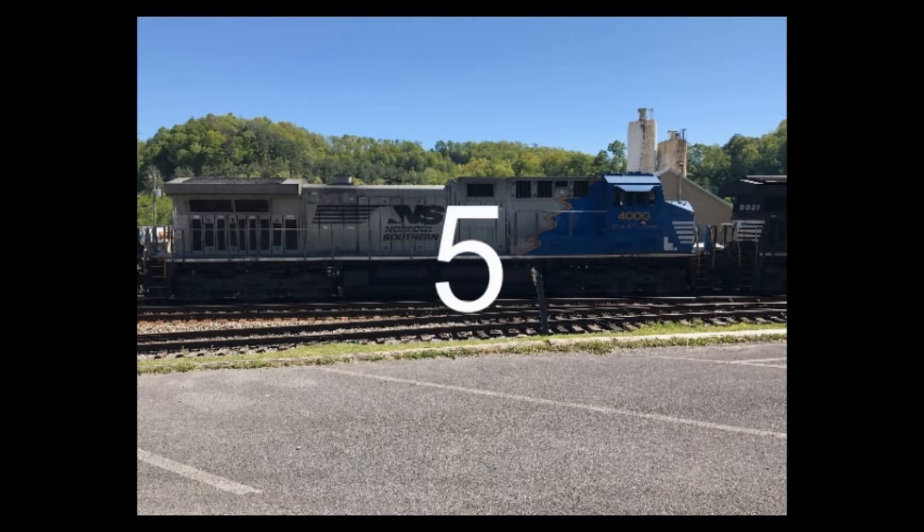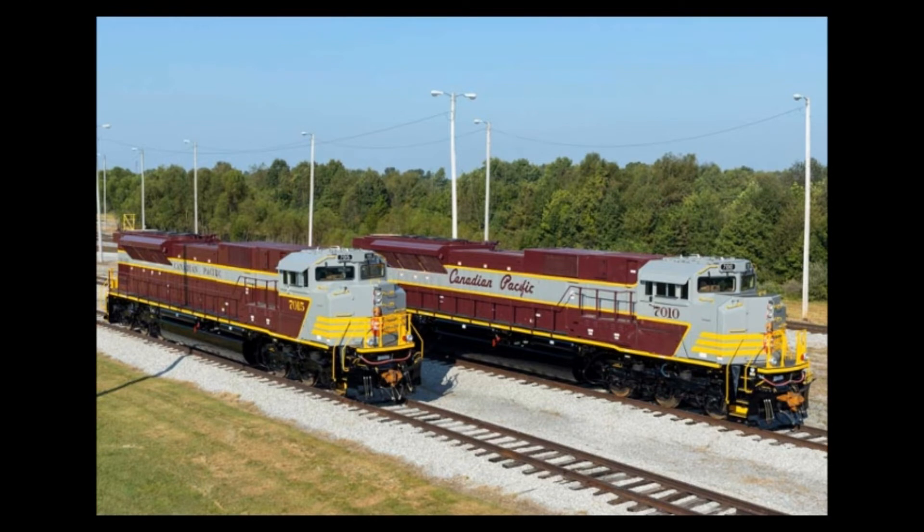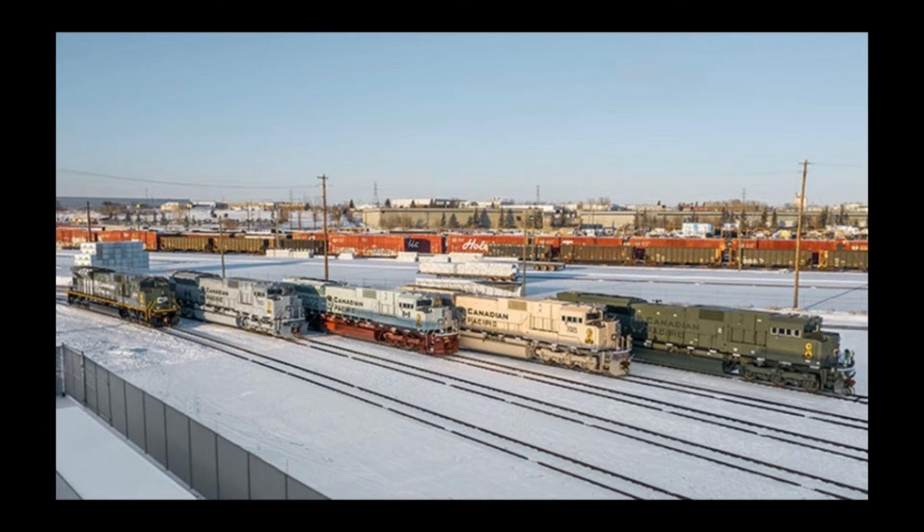Starting off at number five are the Canadian Pacific Heritage Units. Canadian Pacific is rebuilding their SD-90 mechs to SD-70 ACUs, just like Norfolk Southern. Canadian Pacific decided to paint some of these units into special schemes. Five units were put into the Canadian Pacific Heritage Scheme and others were put in the colors of the U.S. and Canadian Military.